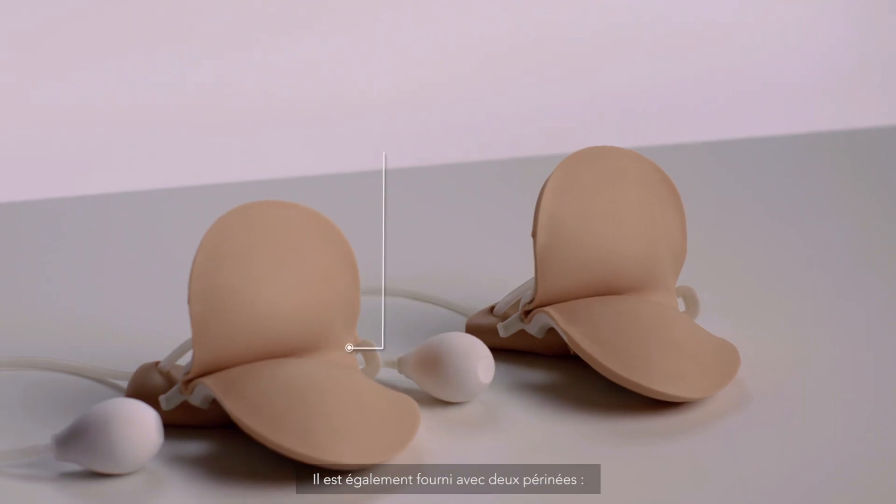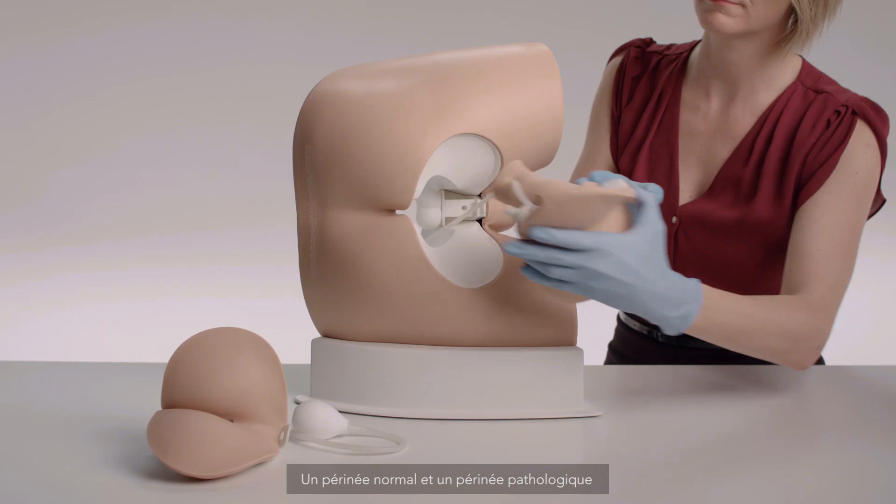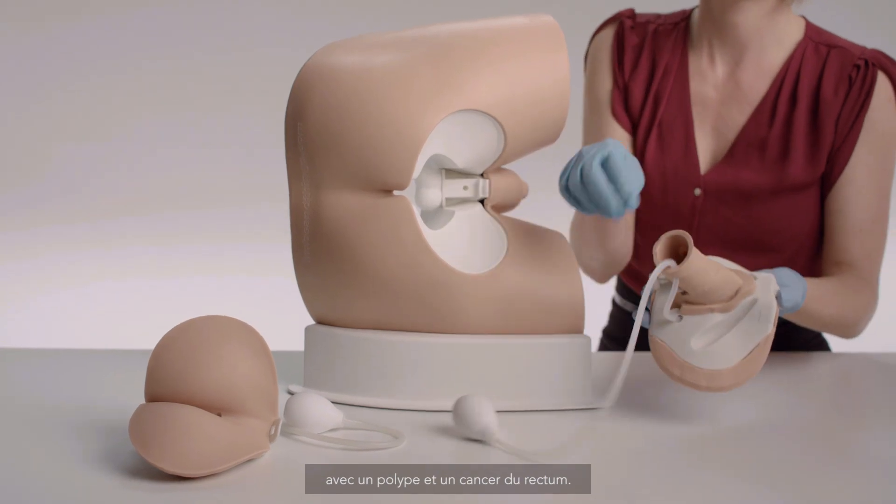It also comes with two perineums — one normal and one pathological perineum — with both a polyp and rectal cancer.